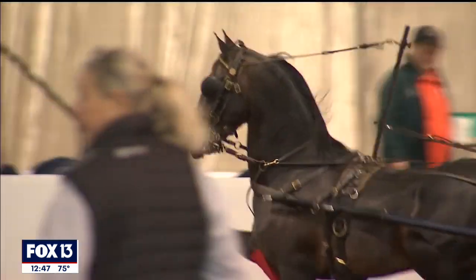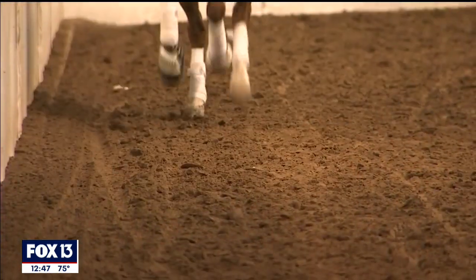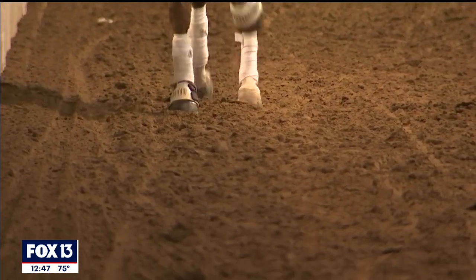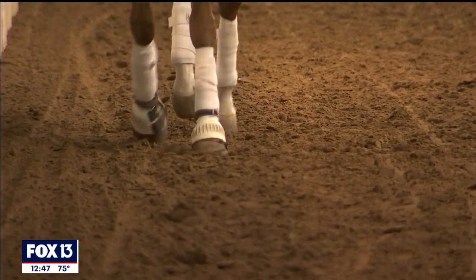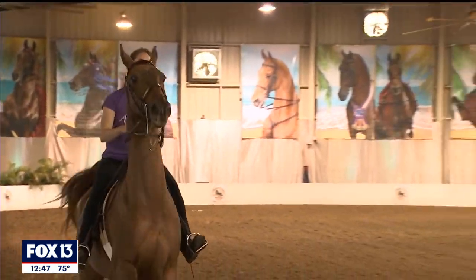There's a Friday morning and then another evening session through Saturday night, and it is free to come sit in the stands and watch the show. Come into the Florida State Fairgrounds and watch some beautiful horses go around. If you're a horse enthusiast, why not sit here for free and take it all in and learn about these different breeds.